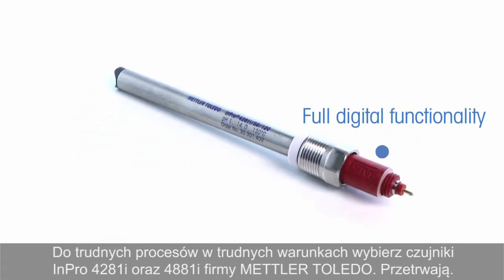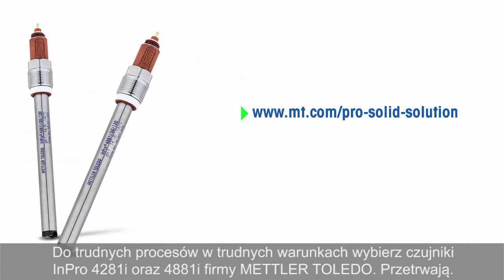For tough processes in tough environments, select the INPRO 4281i and 4881i from Mettler Toledo — they will survive.